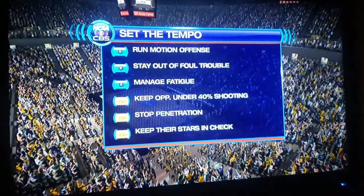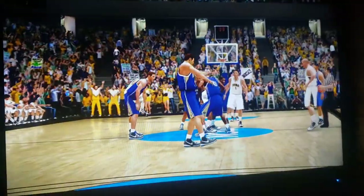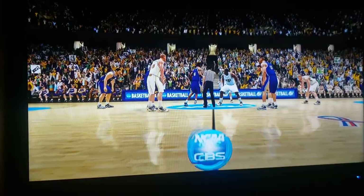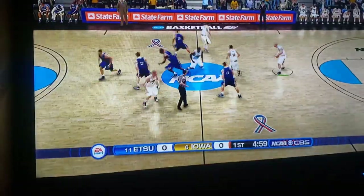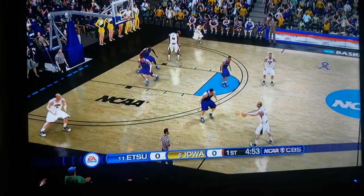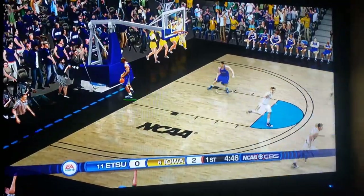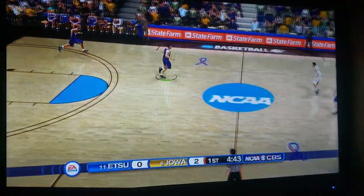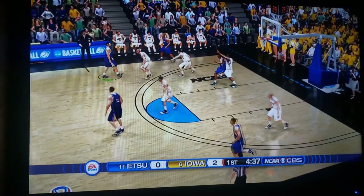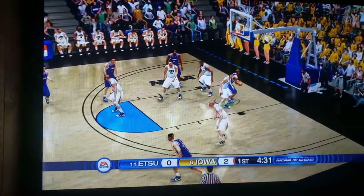Let's have a look at the keys to the game for these teams today. If they can get these things across, they're going to have a good shot at the win. Iowa wins tip-off and we're underway. We haven't seen an upset on the lower part of this bracket, and I would like to see East Tennessee State win. They're getting set up, working the perimeter, and going inside with a nice pass.